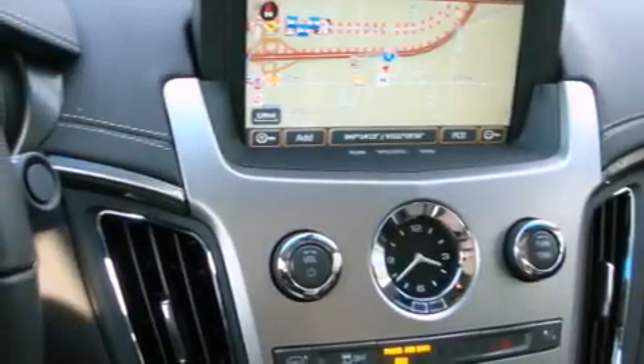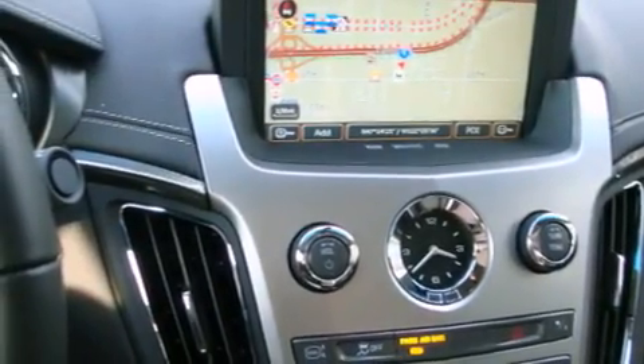Additional features include an anti-lock braking system, full power accessories, a rear window defroster, and a keyless entry system.